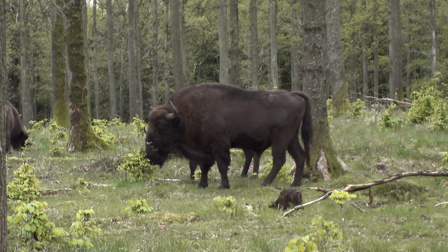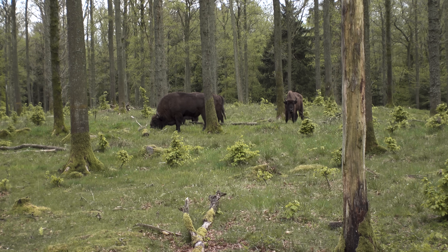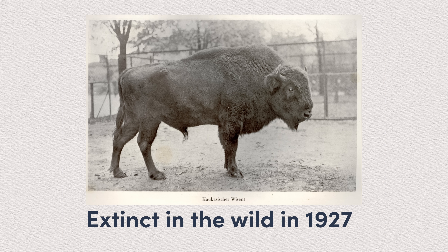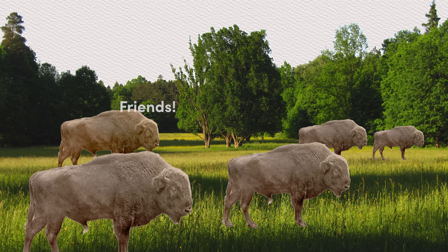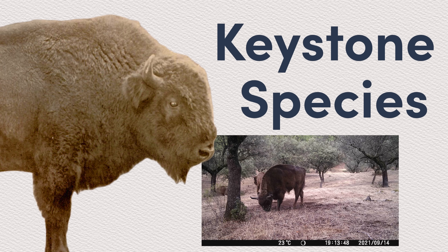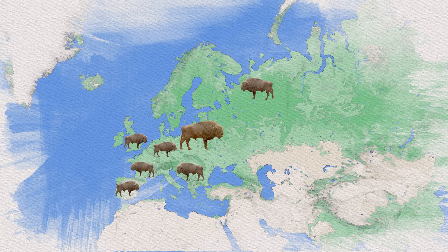This is the mighty Wisent, the European Bison — a gentle giant that for millennia roamed the forests and grasslands of Europe, only to then disappear completely from the wild at the start of the 20th century. But now, with the return of European wilderness, the bison is making a comeback as well. Their role as keystone species and ecosystem engineers have put them in high demand for rewilding projects, and they are being reintroduced all over the continent.